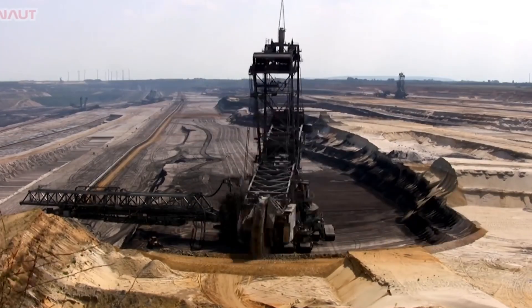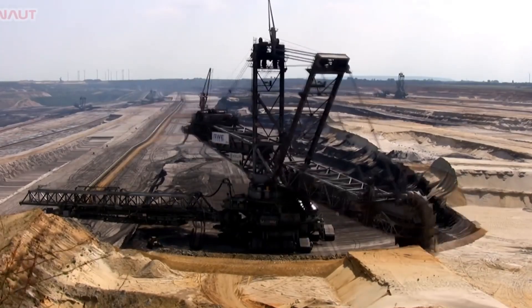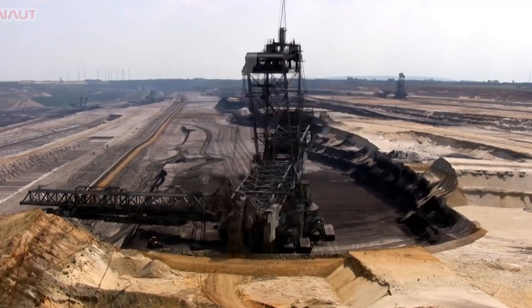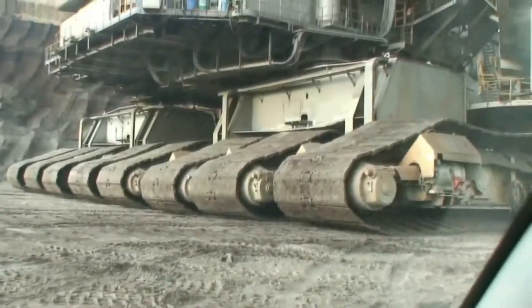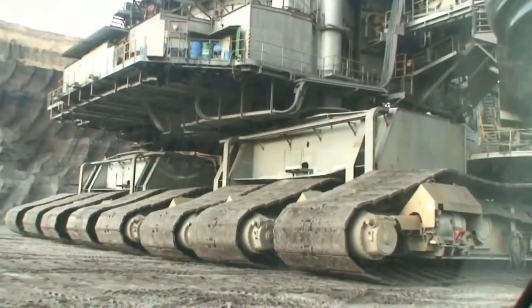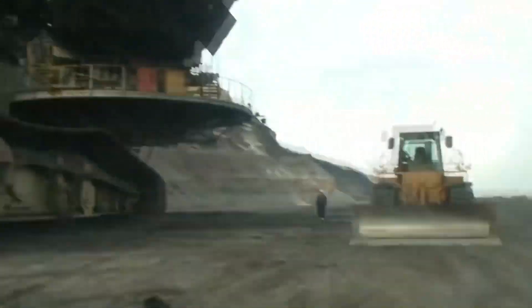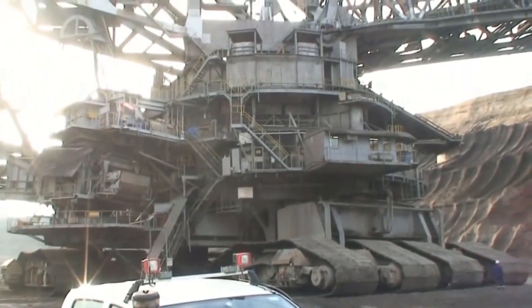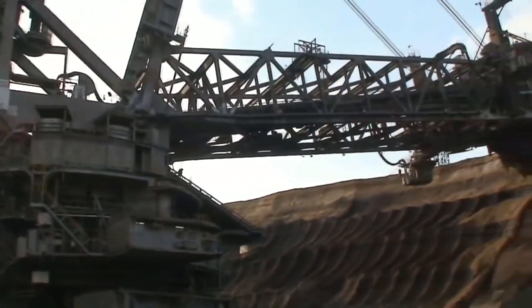Such monsters as this one are needed for minerals extraction, for example coal, for digging trenches for gas and oil pipelines, and for communication cables. Large beds of soil must be removed for coal deposits development. Where bulldozers and excavators will work for several months, bucket wheel excavators can deal in a few days. This machine takes more than 10 thousand cubic meters of rock per hour.